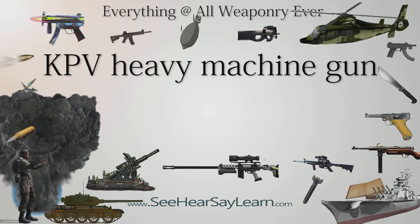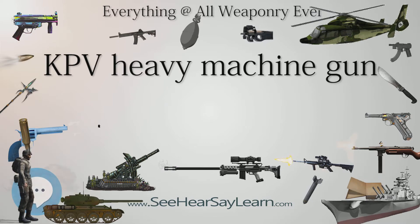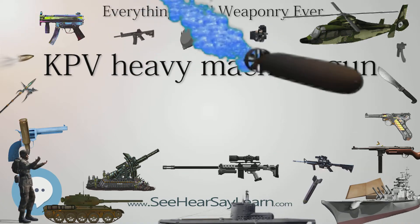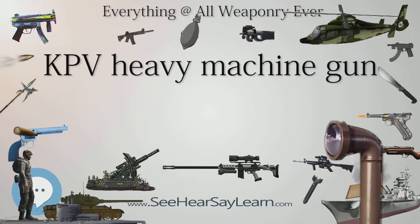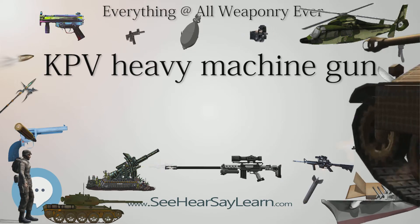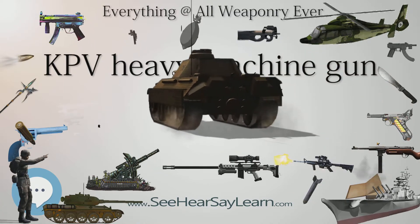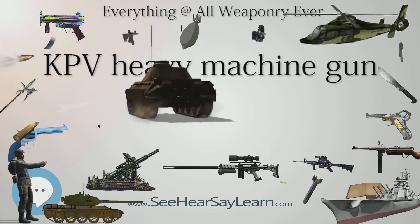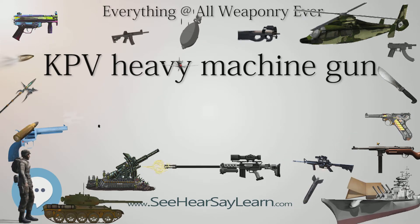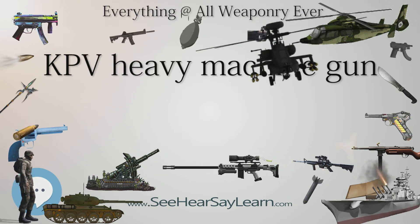Type: Heavy Machine Gun. Place of Origin: Soviet Union. In service: 1949–present. Wars of service include: Korean War, Vietnam War, Soviet-Afghan War, Libyan-Chadian Conflict, Gulf War, First and Second Chechen Wars, Russo-Georgian War, Iraq War, First and Second Libyan Civil Wars, Syrian Civil War, Iraqi Civil War (2014–present), and Yemeni Civil War (2015–present).